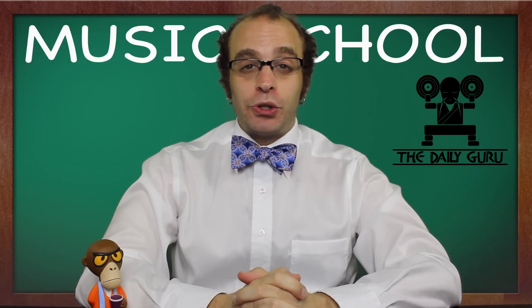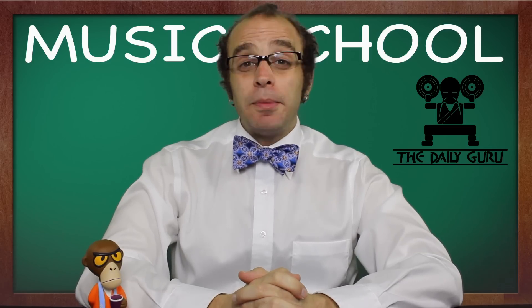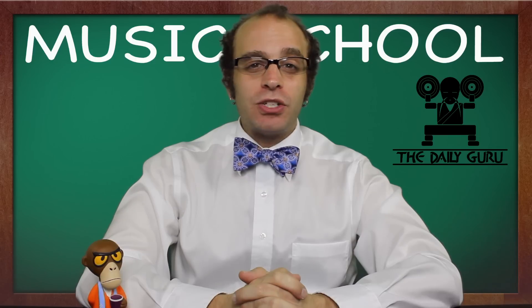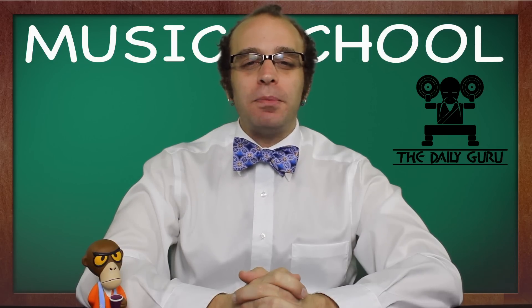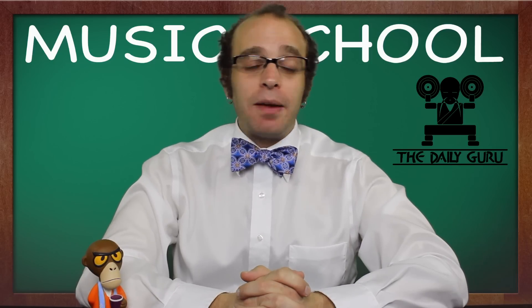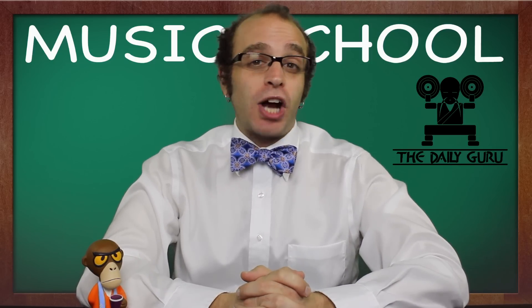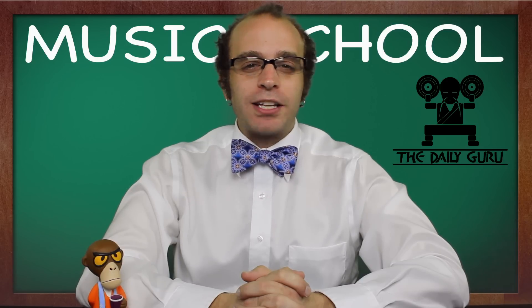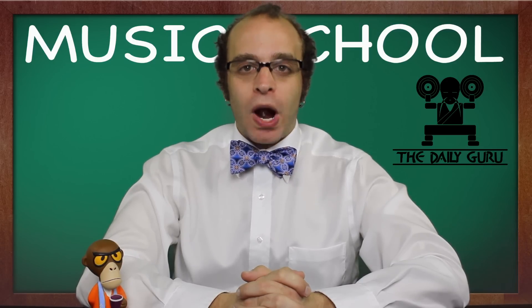Hey everybody, it's Joel aka The Daily Guru and this is Music School. This is in no way a paid endorsement, but when it comes to the most recognizable elements in all of rock and roll, there are few things more iconic than a Marshall stack. Whether it's Pete Townsend, Jay Mascus, Jimi Hendrix, Johnny Ramone, or the guys from Slayer, the name and image of Marshall has become absolutely synonymous with rock and roll.